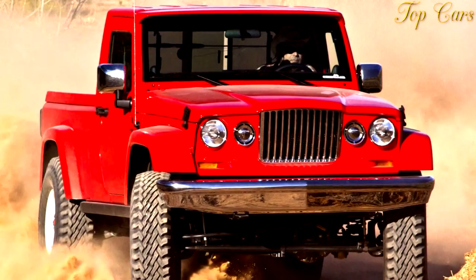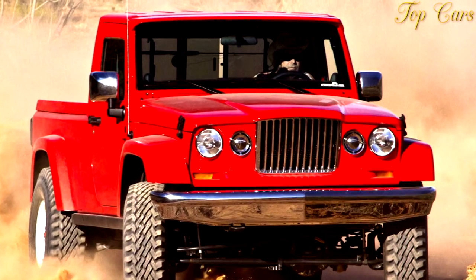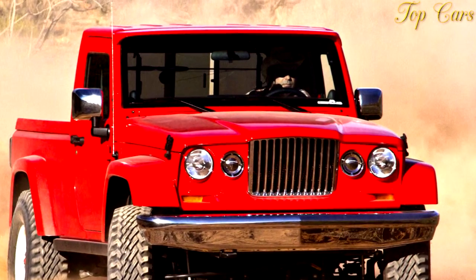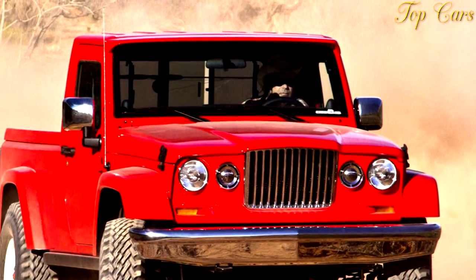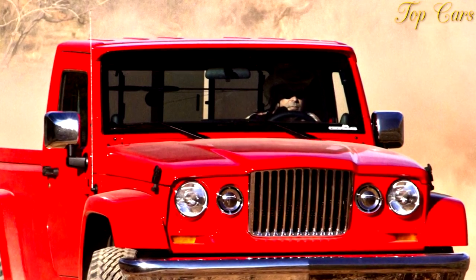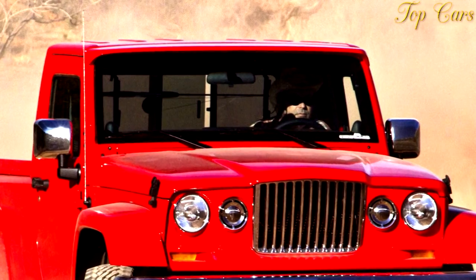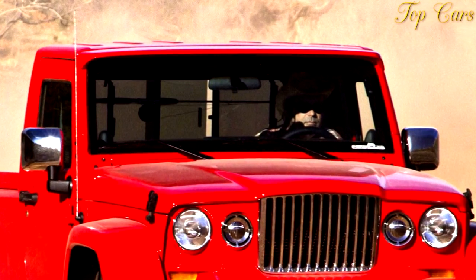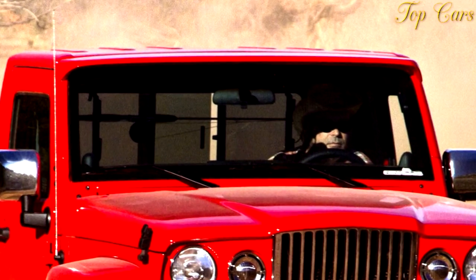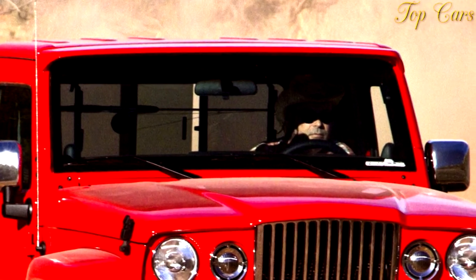The mechanicals found underneath the stylish exterior are a fairly even mix of factory Wrangler and aftermarket parts. A stock 285-hp 3.6-liter Pentastar V6 and 5-speed automatic transmission funnel torque to a pair of ARB locker-equipped Dynatrac axles — D40 front, D60 rear — via a set of Tom Woods custom driveshafts.